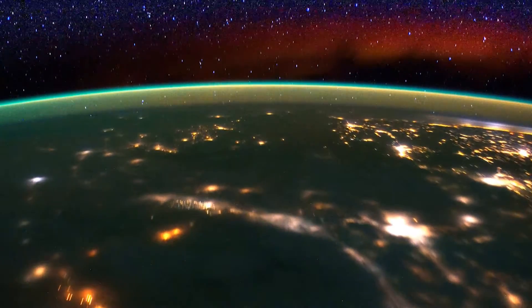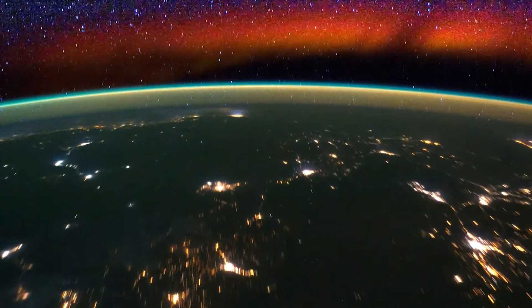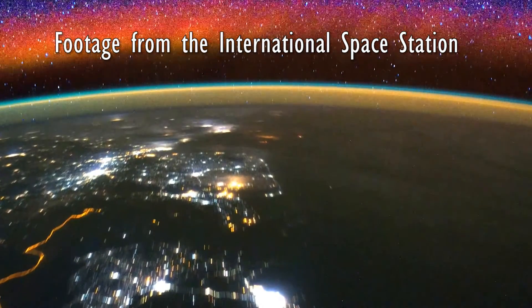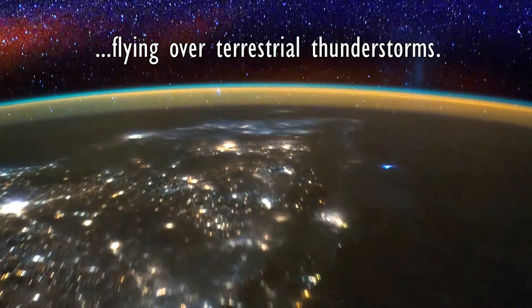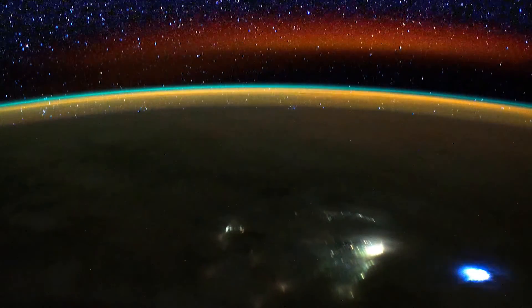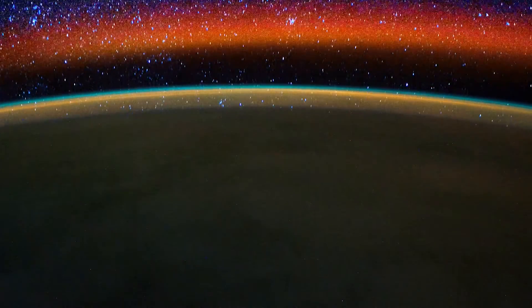Data coming back from orbit seemed to not make sense. The glow at the equator changed from place to place around the Earth in ways we didn't expect. We thought there was a problem with the camera and worked hard to correct the signal. But the signal was real and the glow appeared to be affected by changes in the lower atmosphere. Now we are building the ICON mission, a satellite that will explore this region of the atmosphere where Earth's weather meets space weather.